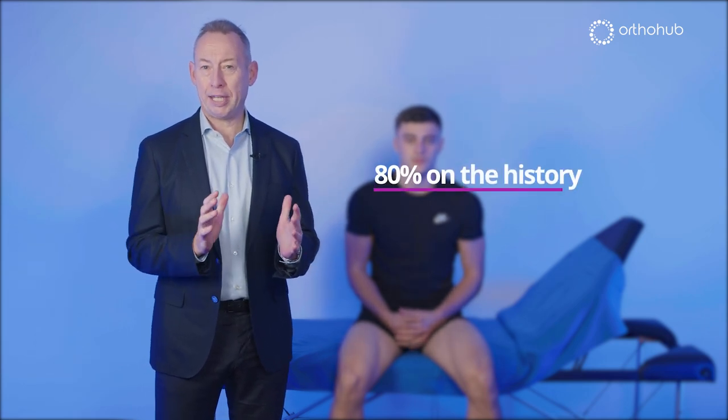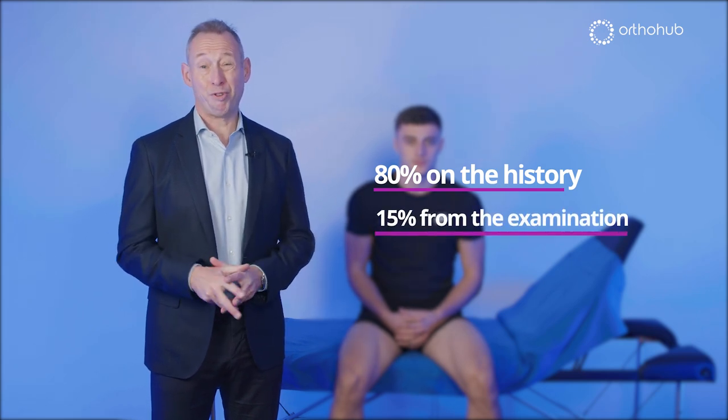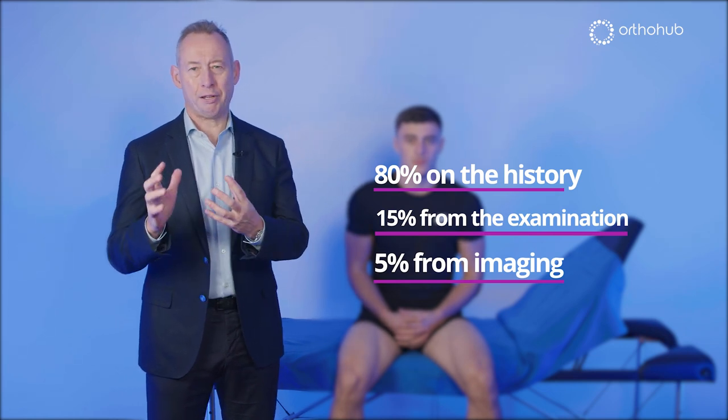Knee examination is absolutely crucial. In terms of making a diagnosis, 80% is on the history, 15% or so is from the examination, and probably 5% of the value comes from imaging. There are one or two killer things that imaging is crucial for, particularly osteochondral lesions, but actually the rest is about listening, asking the right questions, and examining the knee properly.